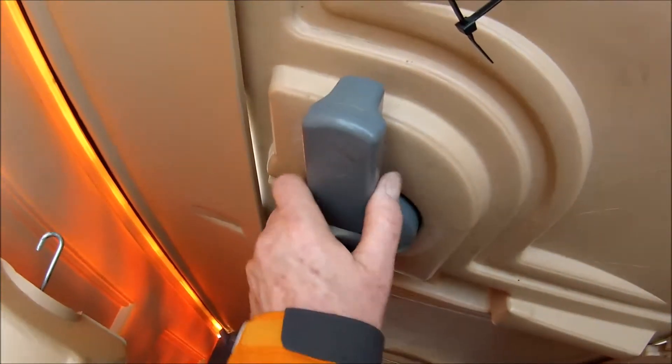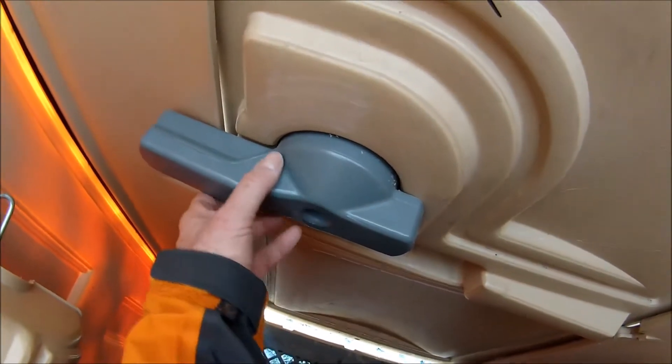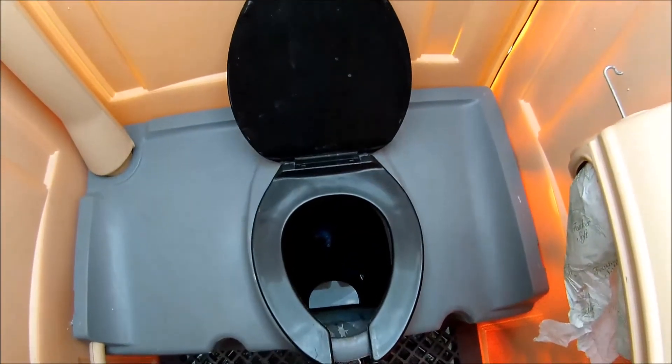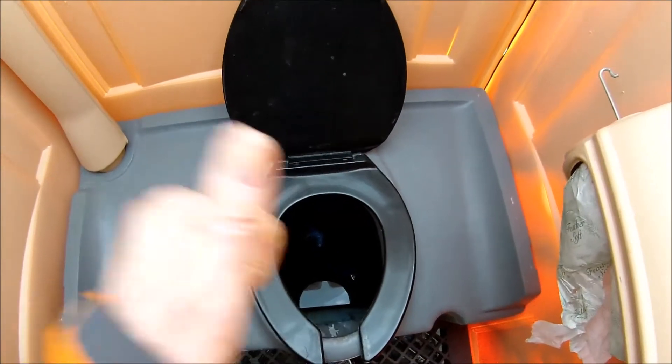This one has a huge lock, which I think is really good for a port-a-potty instead of those little small ones. And I actually opened the lid — since it's just been cleaned, it doesn't look like it's been used at all. So thumbs up again.